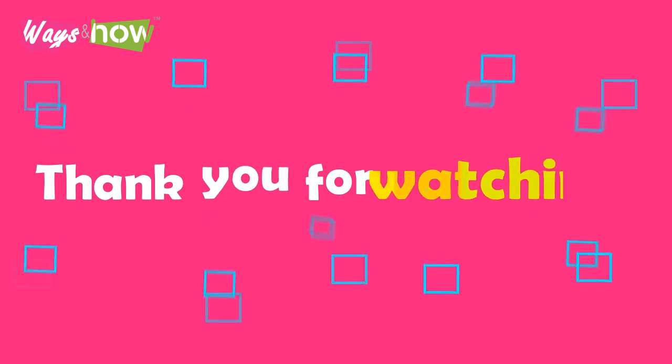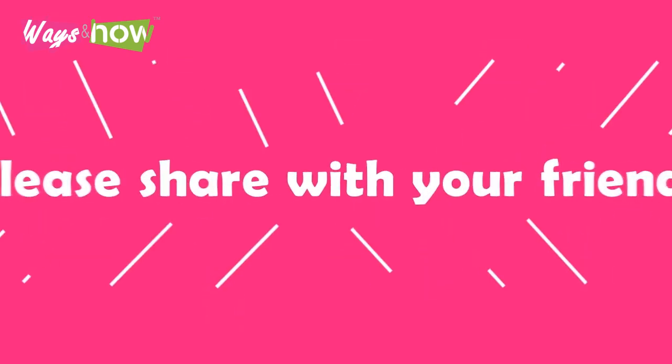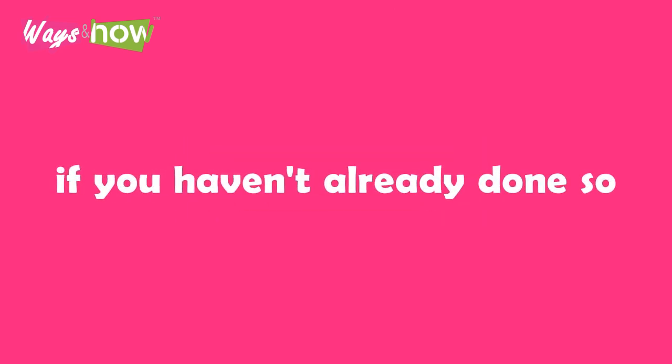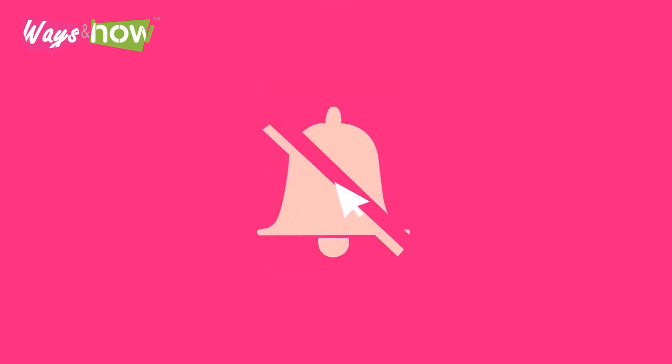Thank you for watching. If you like the video, please share with your friends and subscribe to our channel if you haven't already done so. If you want to be notified of our new uploads, new subscribers click on the bell icon when you subscribe; old subscribers please turn on all your notifications.